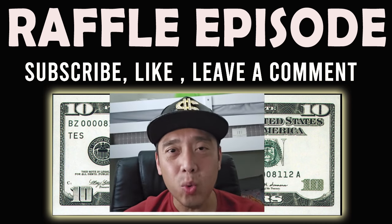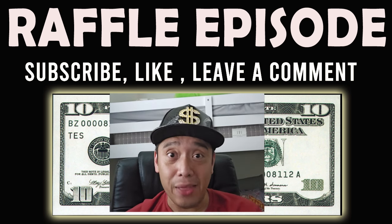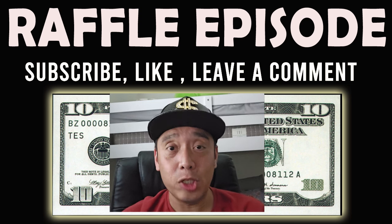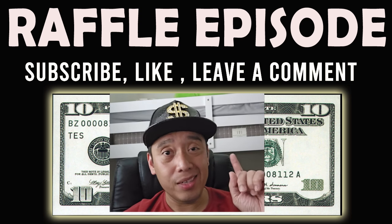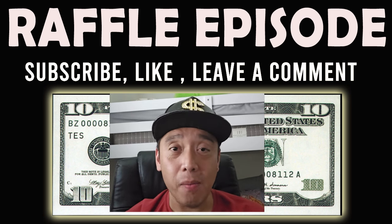What's up YouTube! So if you are watching this, this is a raffle episode — ten dollars to one of the subscribers of this channel. All you need to do is subscribe to my channel, like this video, and leave a comment in the comment section.